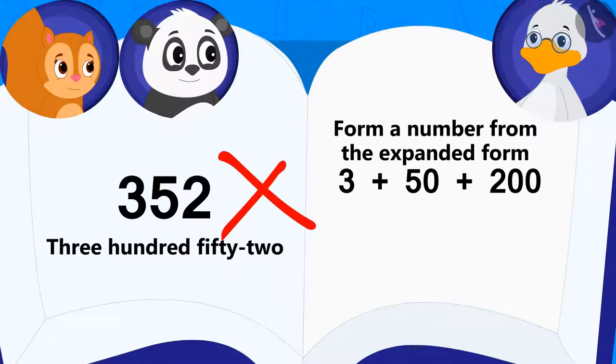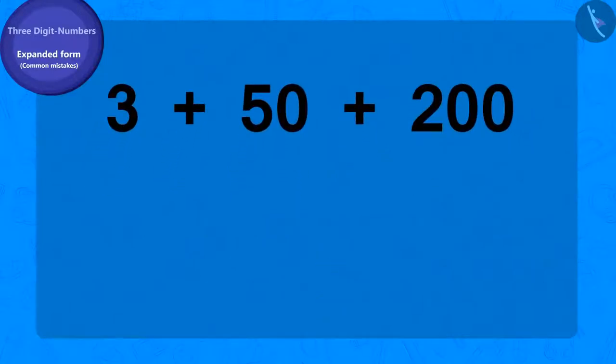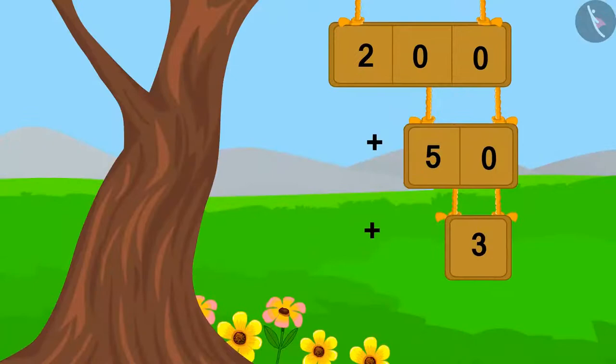This answer is wrong, Uncle said to Chanda. Do you know the correct answer? Come, let's solve this riddle together. Children, we always write the expanded form beginning with three-digit numbers, followed by two-digit numbers, and in the end we write the one-digit number. Therefore, we will write this expanded form in this way.